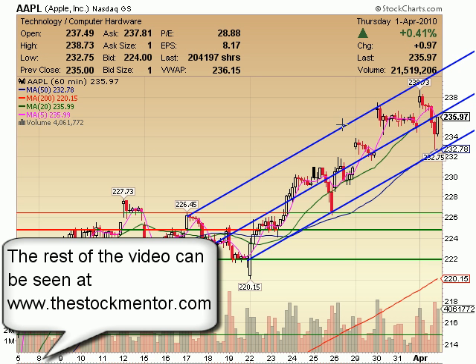Apple on a 60-minute. I talked about this a little bit — every move it's made has been a gap up.